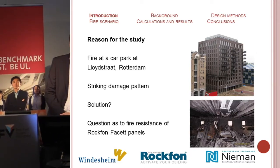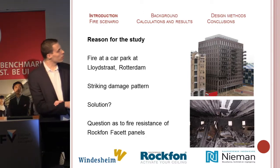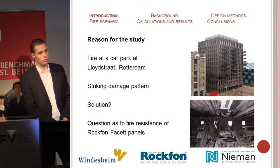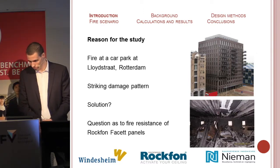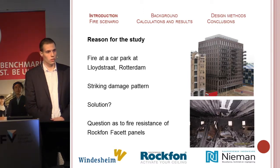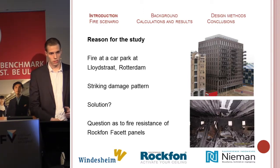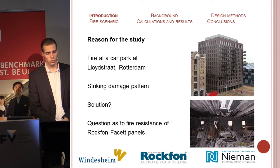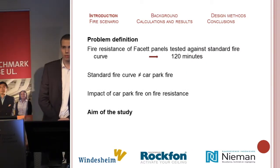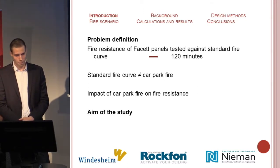Following some parking garage fires in recent years, designers have become better aware of the dangers in parking garages, especially the fire in the parking garage at the Lloydstraat Rotterdam, where there was significant damage. Designers visited Rokfan to ask whether they could protect paneled floors through the facet panels. This was news to Rokfan because Rokfan had applied these panels only to insulate heat and noise. Then Rokfan tested the composite slabs based on the standard fire curve applied to determine fire resistance of construction components in buildings.